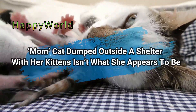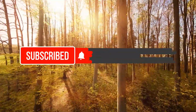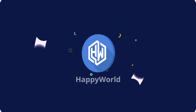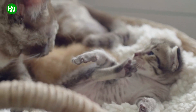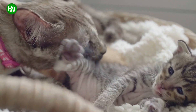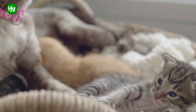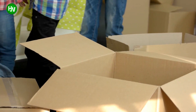A mom cat dumped outside a shelter with her kittens isn't what she appears to be. There's no bond quite like that between a mother and her child, and that's true in the animal kingdom too. Dedicated mothers often make big sacrifices to take care of their young ones. One non-profit worker regularly saw this firsthand. Over the decades working with cats, the director of the Feline Rescue Organization had seen just about everything when it came to felines. But shortly after finding two mysterious cardboard boxes on her doorstep one morning, she better understood the lengths some cat mothers will go for their kittens.